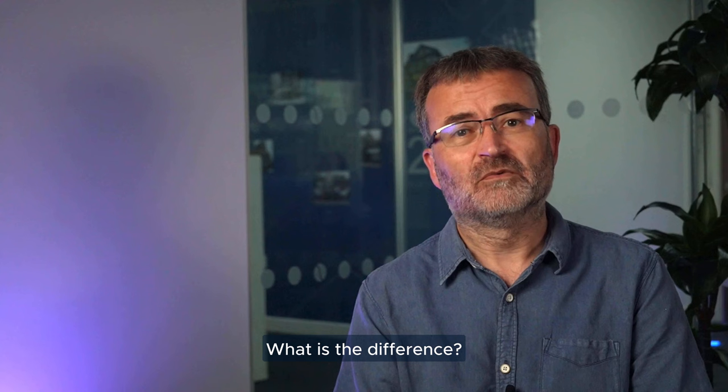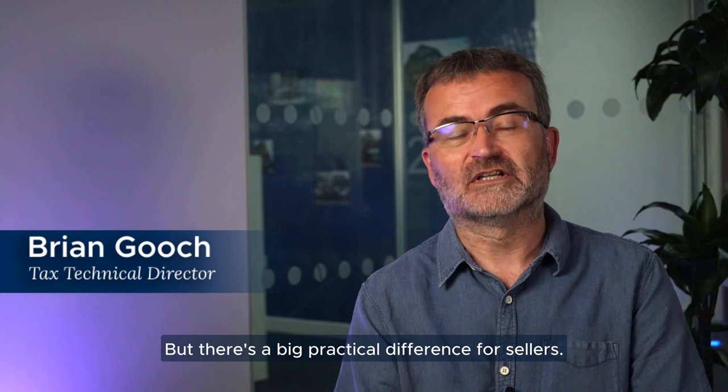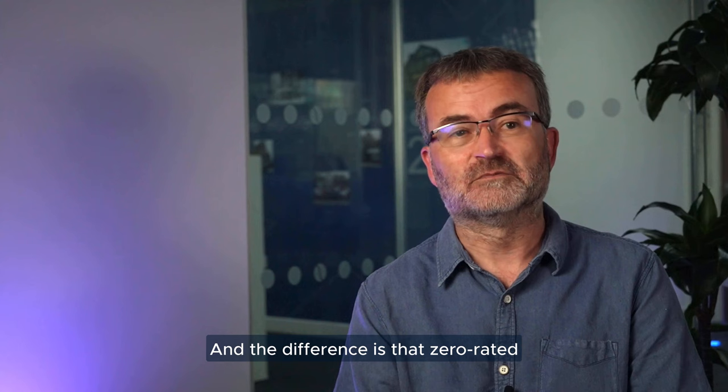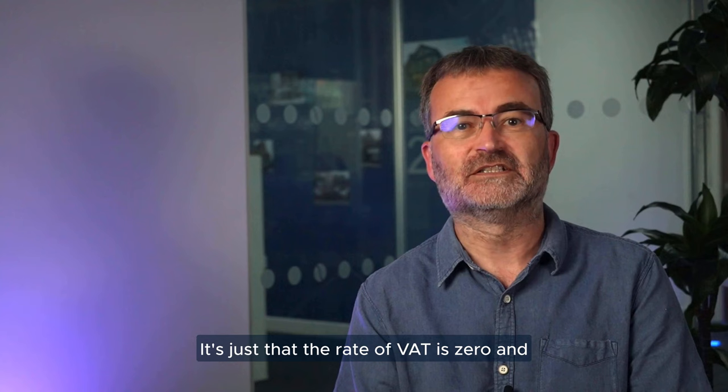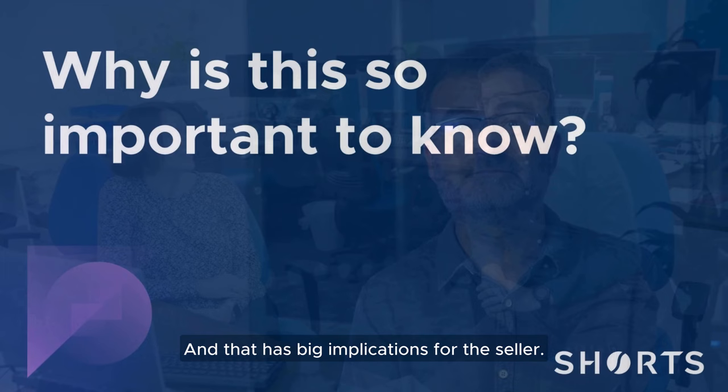Zero rated and exempt supplies for VAT — what is the difference? In some contexts, if you're the buyer, there's no difference at all for you usually. You don't pay VAT and there's no VAT for you to claim back. But there's a big practical difference for sellers. The difference is that zero rated sales are subject to VAT in theory — it's just that the rate of VAT is zero — whereas exempt sales are not subject to VAT at all, and that has big implications for the seller.